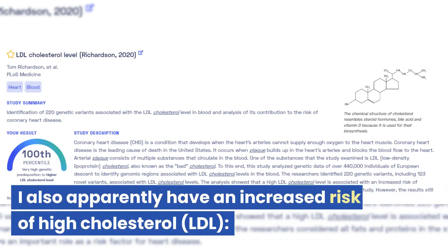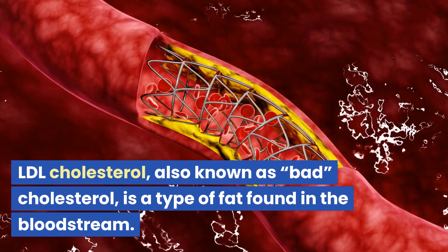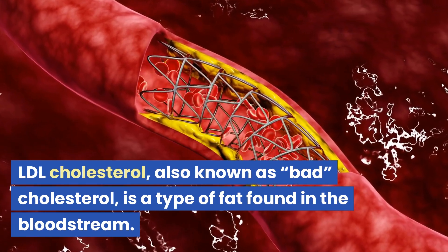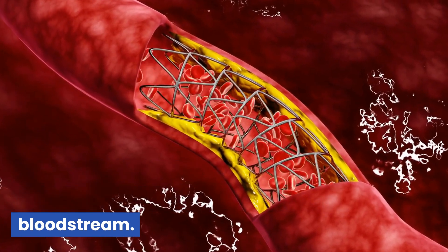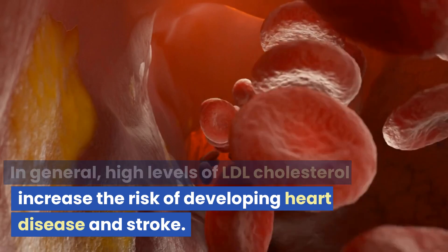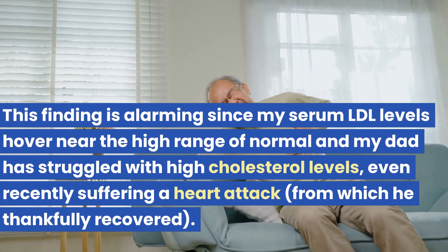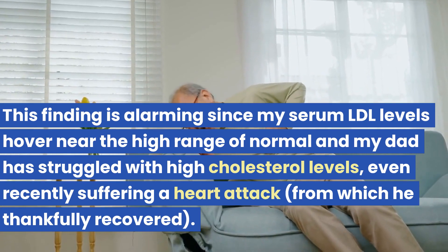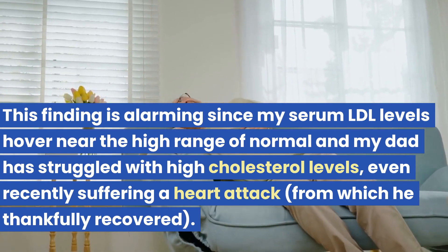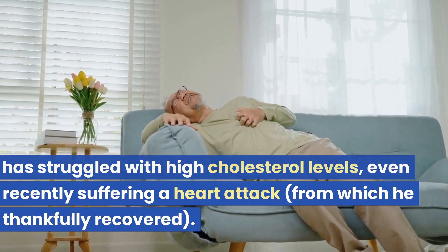I also apparently have an increased risk of high LDL cholesterol — also known as bad cholesterol — a type of fat found in the bloodstream. High levels of LDL cholesterol increase the risk of developing heart disease and stroke. This finding is alarming since my serum LDL levels hover near the high range of normal, my dad has struggled with high cholesterol, and even recently suffered a heart attack from which he thankfully recovered.